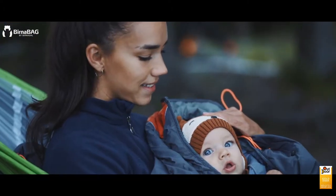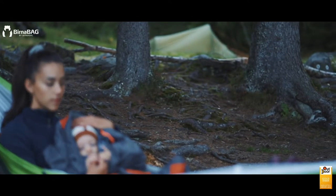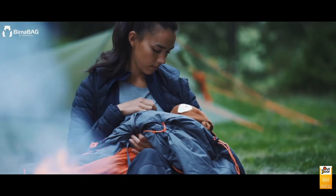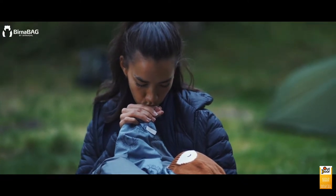Your child will be more comfortable when protected by the Bit in the Bag. The Bit in the Bag keeps your child warm, dry and safe. The Bit in the Bag is caring for your child.